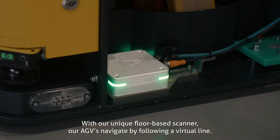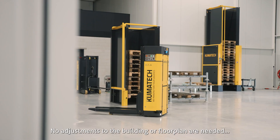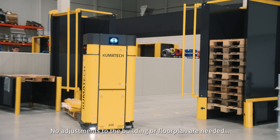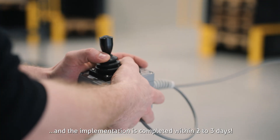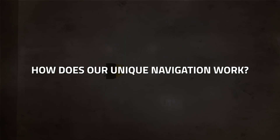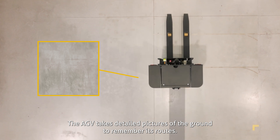With our unique floor-based scanner, our AGVs navigate by following a virtual line. No adjustments to the building or floor plan are needed, and the implementation is completed within two to three days.